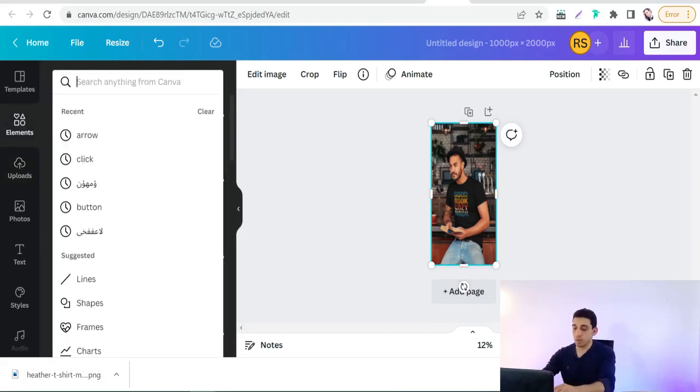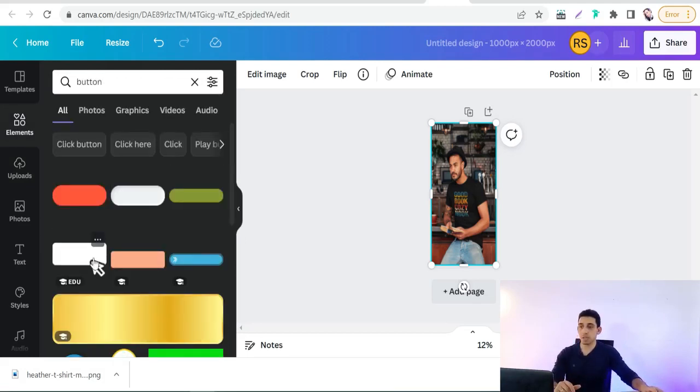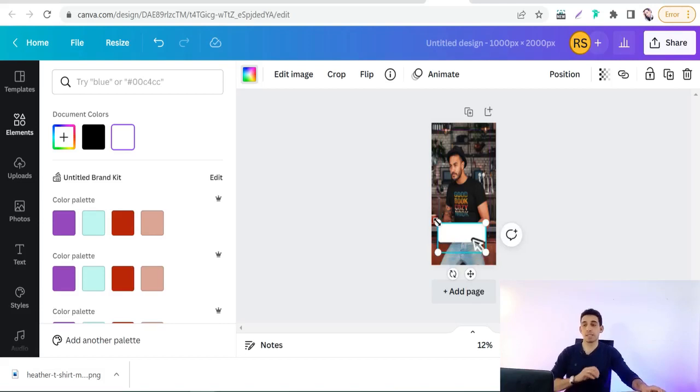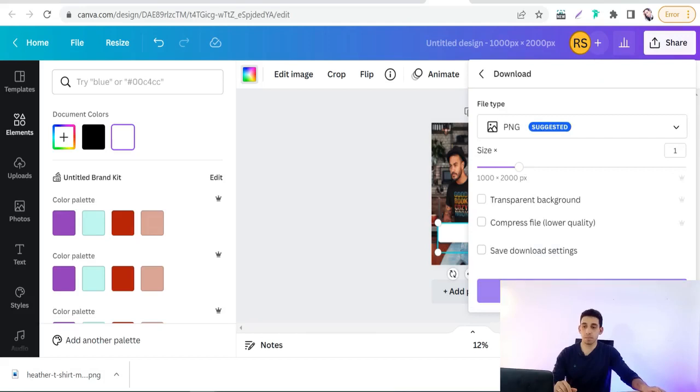From the Elements panel, search for 'buttons,' select one, change its color to white, and write your call to action — 'Shop Now,' 'Show Me More,' and so on. Do the same for discount announcements. When you're done, download the design.